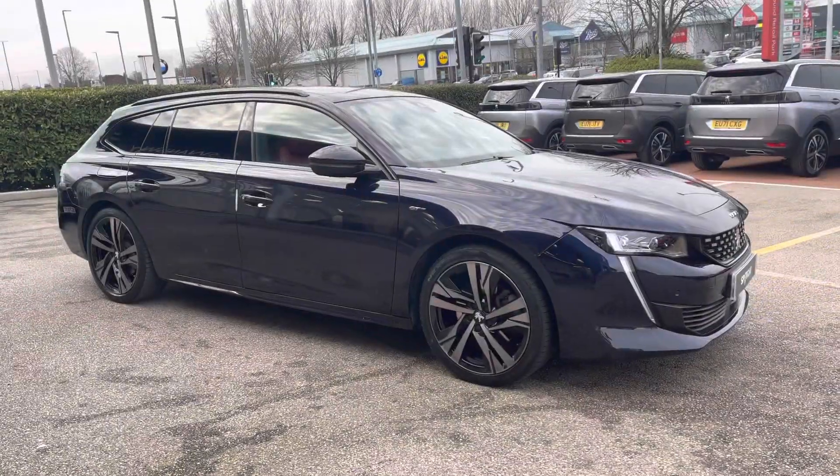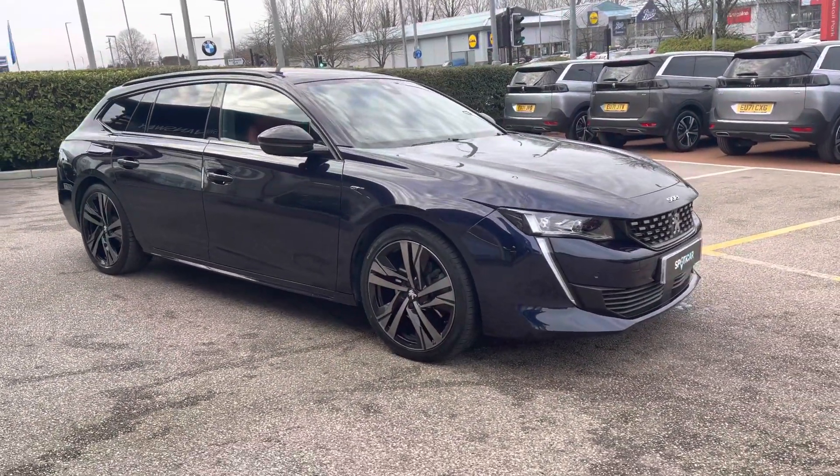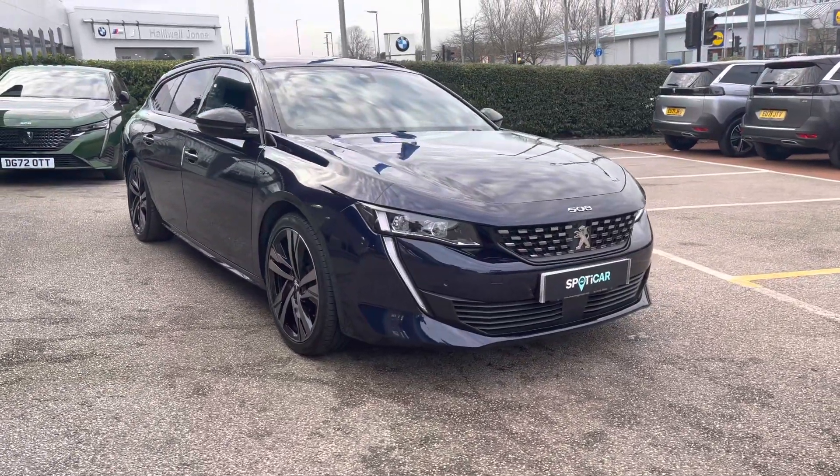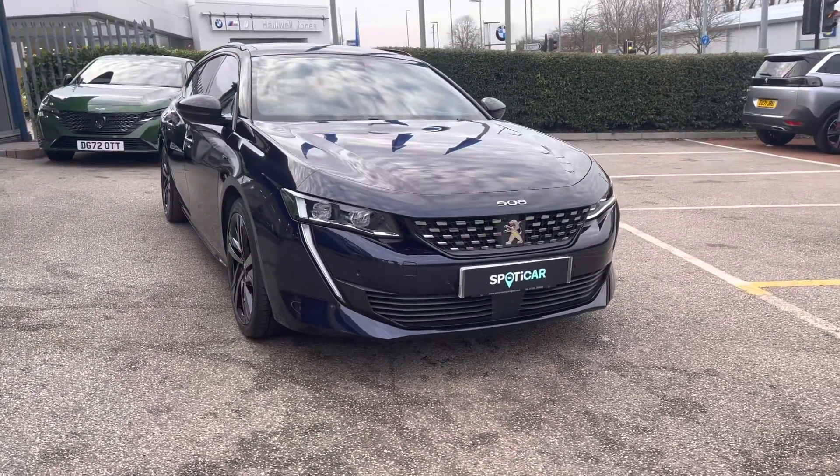Hello, my name is Joe from Swansea Chester Peugeot, and today I'm going to be taking you around this approved used Peugeot. This is the Peugeot 508 SW 2.0L Blue HDI 1st Edition, meaning it was one of the first cars introduced during the launch of the 508 SW.